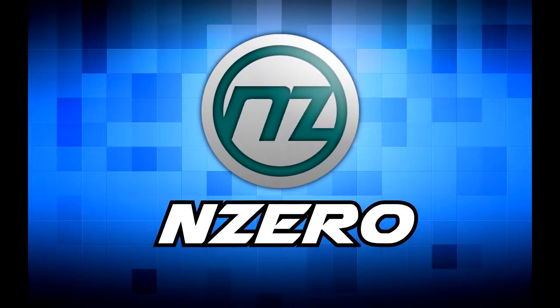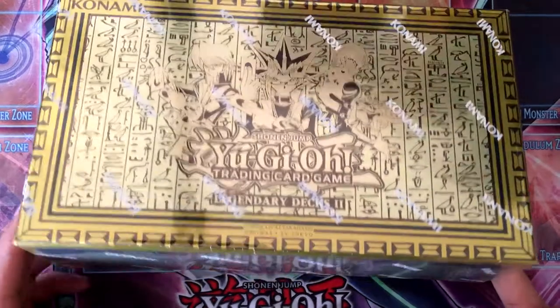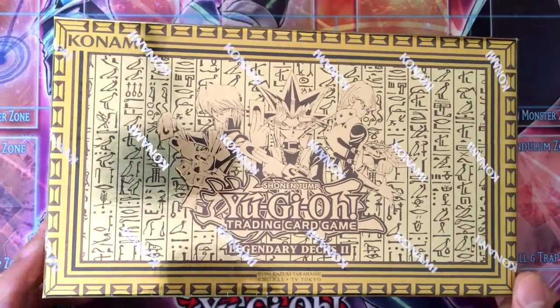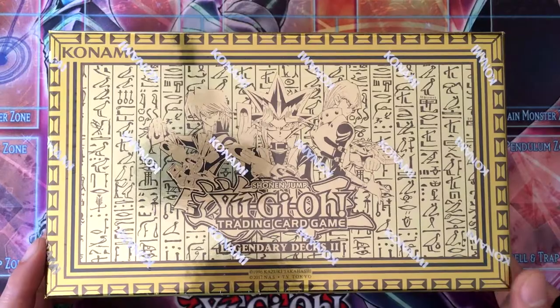What's up YouTube, NZero here and I got another Yu-Gi-Oh! opening. This time it's a little special because I actually managed to find one of these Legendary Decks 2, featuring decks based off of Yugi, Joey, and Kaiba.